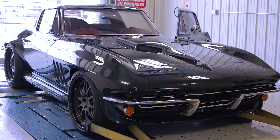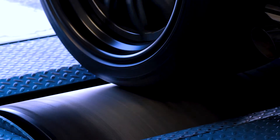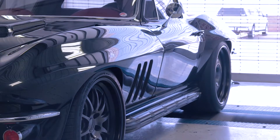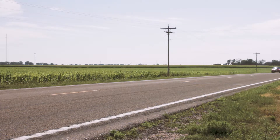Are you getting the most horsepower out of your car? Regardless of modifications you've made, your car may not be living up to its full potential. Harkle Road Motors can make sure you're getting the best performance out of your vehicle with Dyno Tuning.